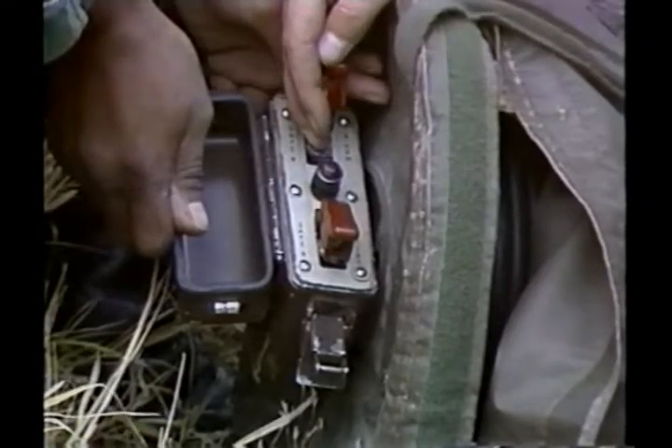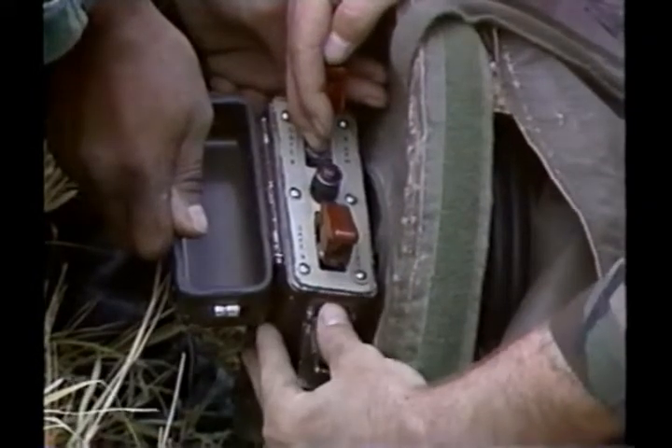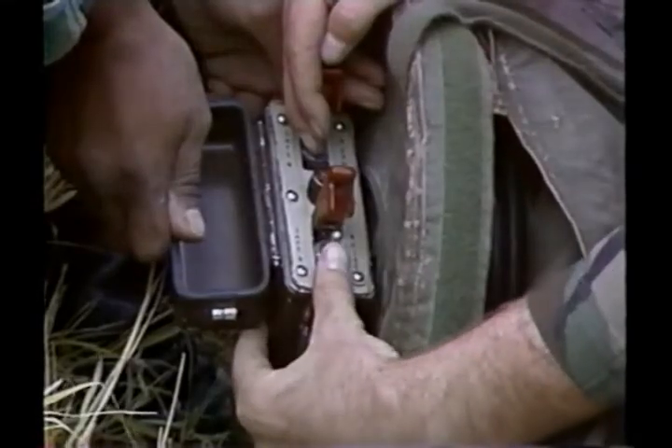The safe arm switch is placed in the arm position. The safe fire switch is placed in the fire position, which fires the Lance missile. When deployed with the non-nuclear warhead, the Lance can be fired to a range of over 80 kilometers. This warhead contains over 800 fragmentation bomblets and is especially effective against soft, semi-mobile targets such as assembly areas, POL and ammunition storage sites, large command posts, and radar and air defense installations. When used with a nuclear warhead, it has a much longer range.